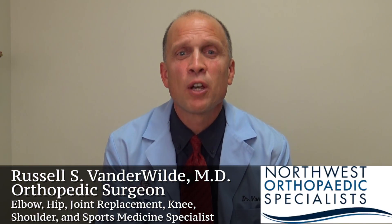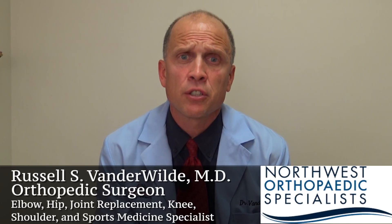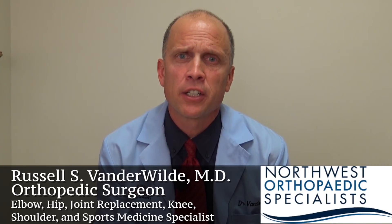Hello again. We hope this video smooths your day of surgery experience. As your day of surgery approaches, keep a list of questions — remember, the only bad question is the one that you forget to ask. Thank you for allowing us to participate in your care.